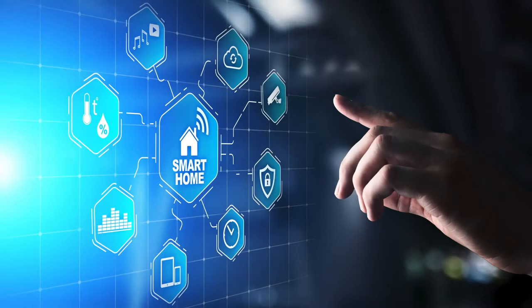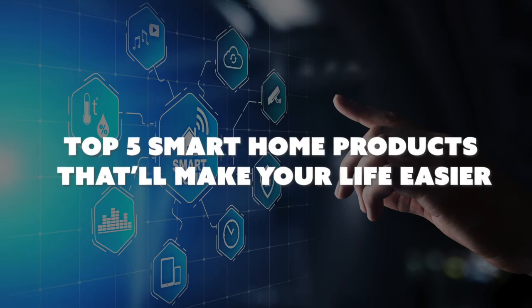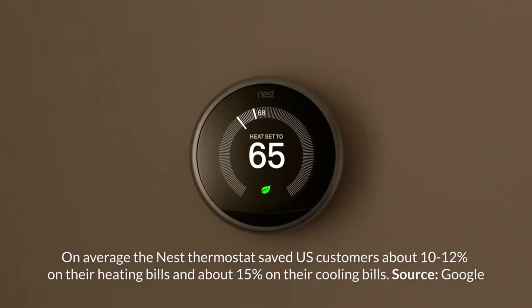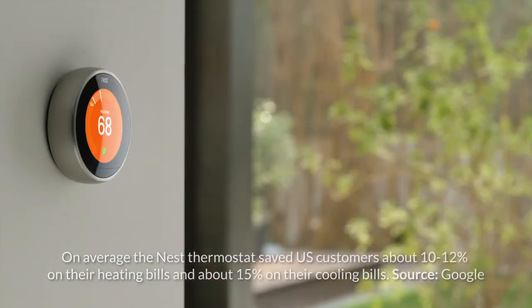Usher in the new year with a tech upgrade. Here are the top five smart home products that make your life easier. Number one: Google's Nest Learning Thermostat. The Nest Learning Thermostat and Nest Thermostat E adapt to the temperatures you like and automatically adjust for you. It even turns itself off when you're away.